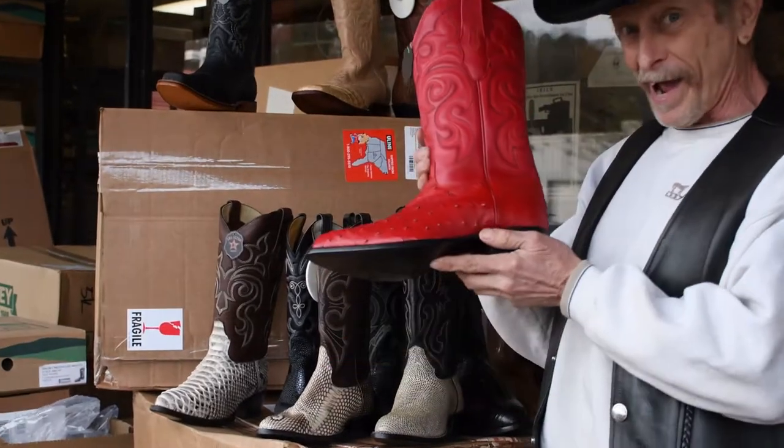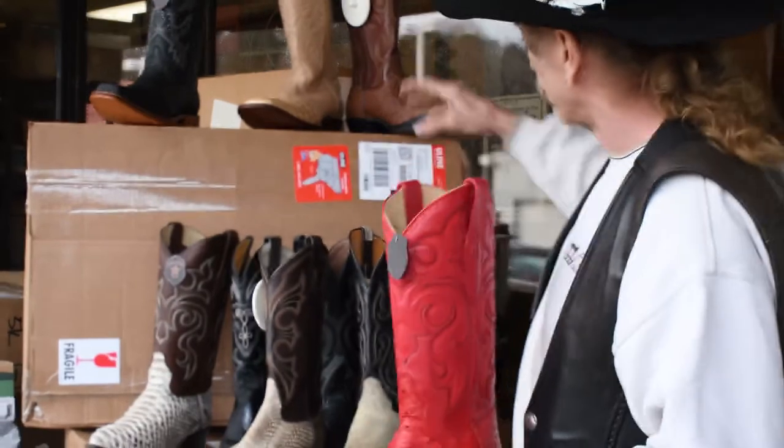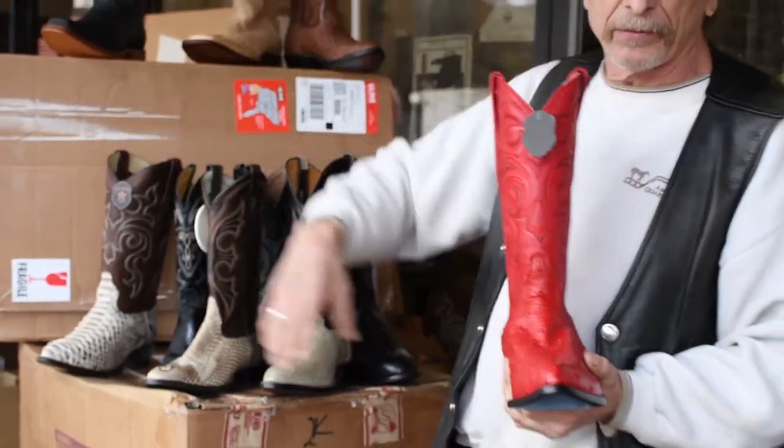It's Christmas time and I have a red one. We carry other colors too — ostrich comes in all these colors: medium brown, black, natural, et cetera.